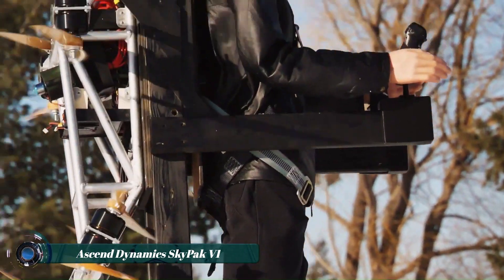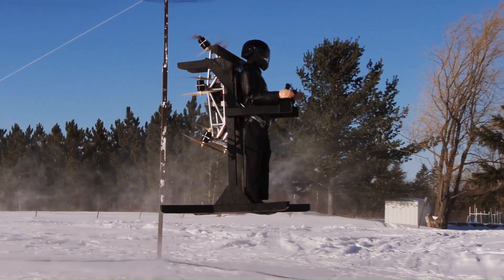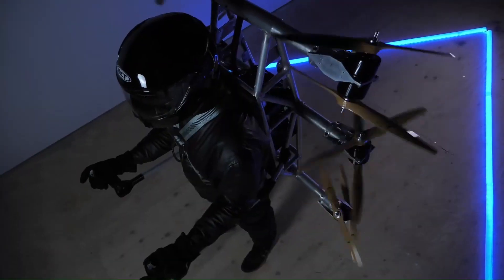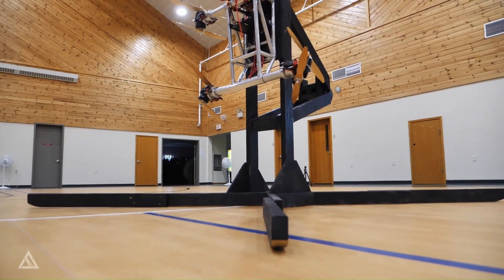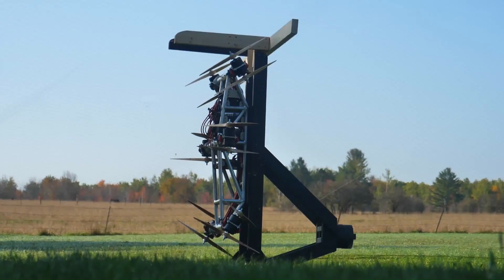The Ascend Dynamic Skypack V1 is an electric vertical takeoff and landing (EVTOL) aircraft designed for one person. It's basically a jetpack backpack with a powerful engine. The V1 is still in the development stage, but it represents a significant step towards personal flight.